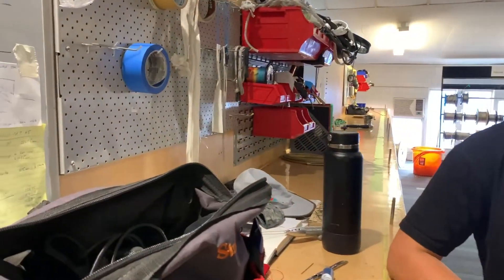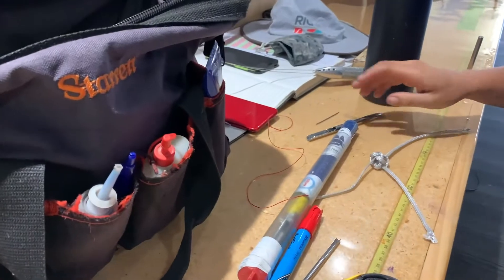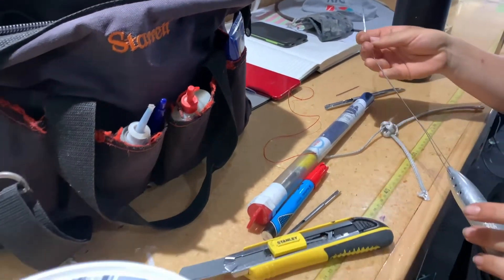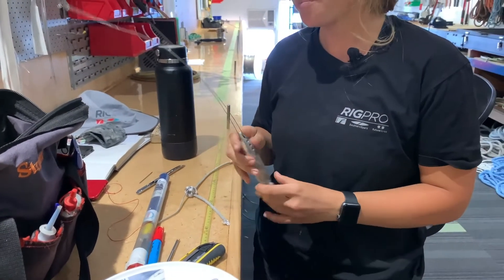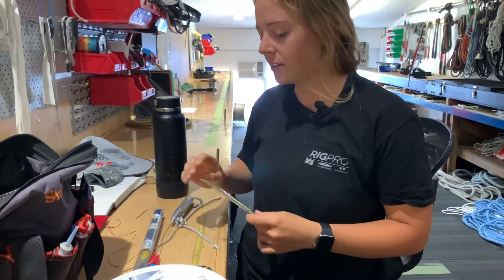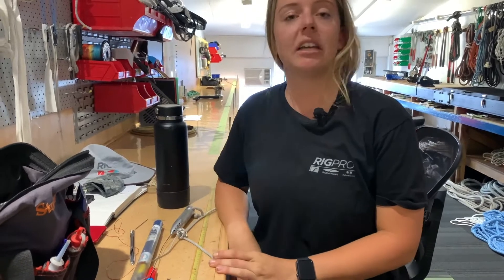Is this your tool bag? Yes it is — it's quite the mess. What do you keep in here? Most of my useful items are out now. I've got my pull fid which I use for splicing polyester rope, my needle fids, pens, knives, needles.